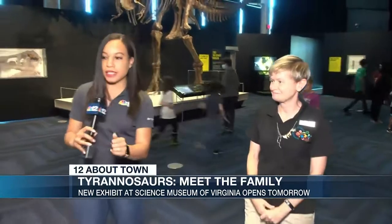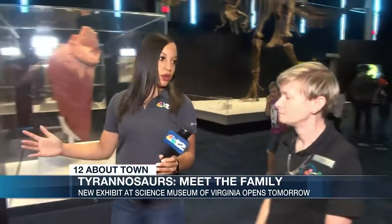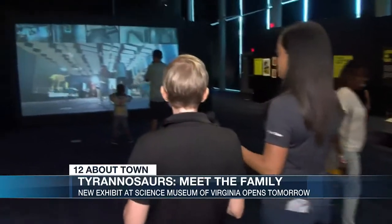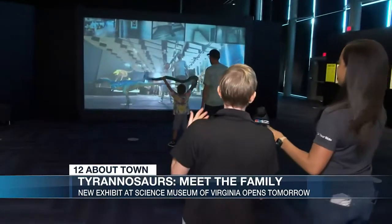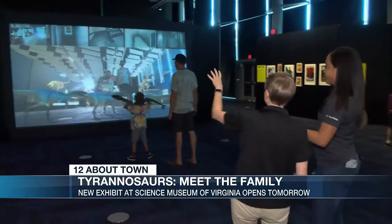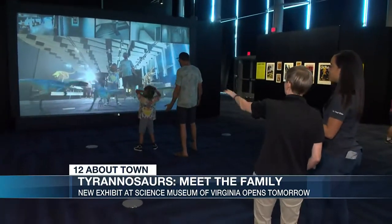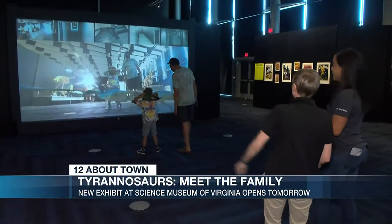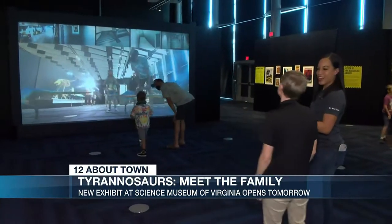So we're gonna walk past him here. Tell us some of the things that we can do while we're here. There are great fossil specimens, but there's also things like this great augmented reality experience where the dinosaurs are loose in the museum with you. You can interact with them, they run through the museum, they take down the security cameras.